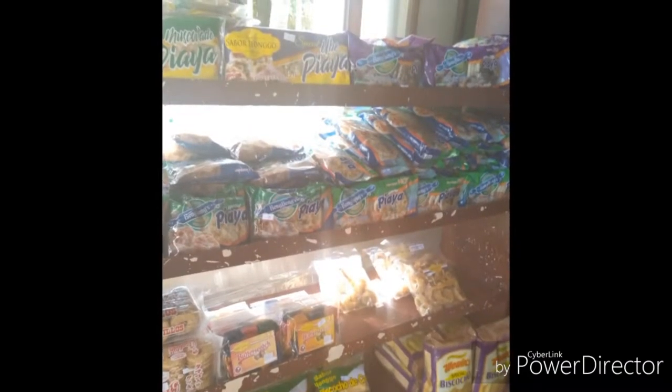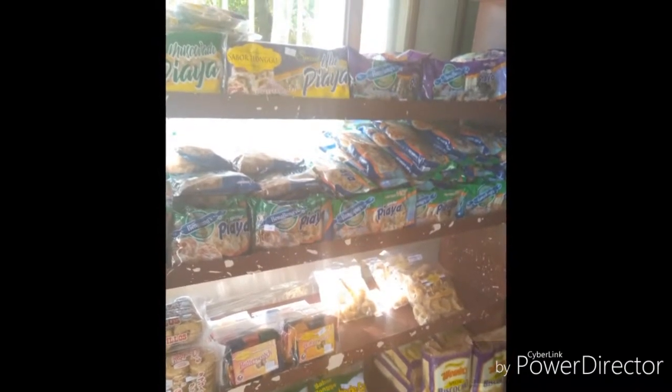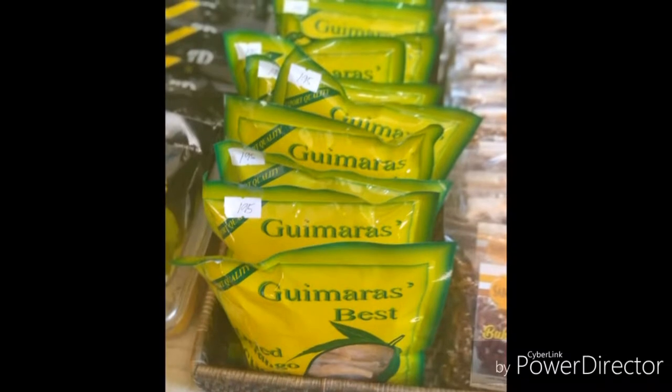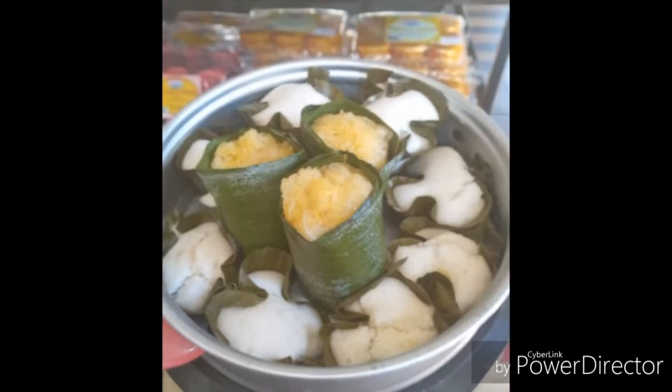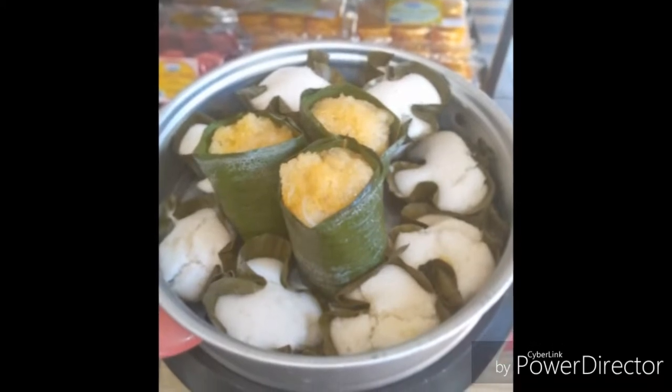Apart from wine, they also sell native delicacies such as piyaya, mango chips, and other delicious treats such as puto. And they're all native, of course.